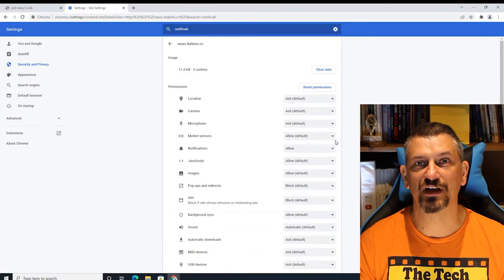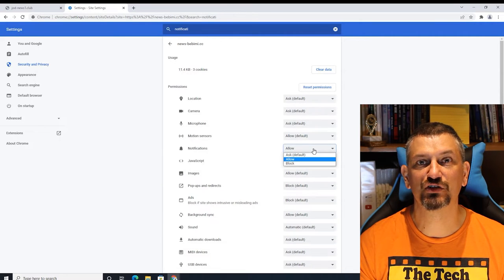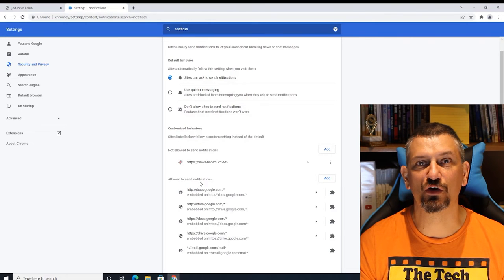Here, you'll need to find Notifications and click the drop-down box to change from Allowed to Block. You might also want to check Ads and Pop-ups and Redirects as well, and block them if appropriate. The site should now appear in your Not Allowed to Send Notifications list.